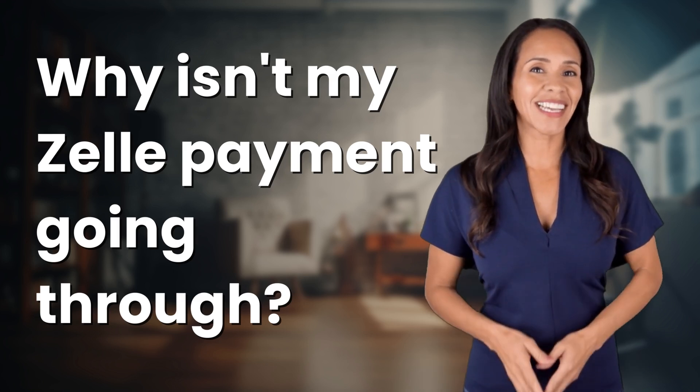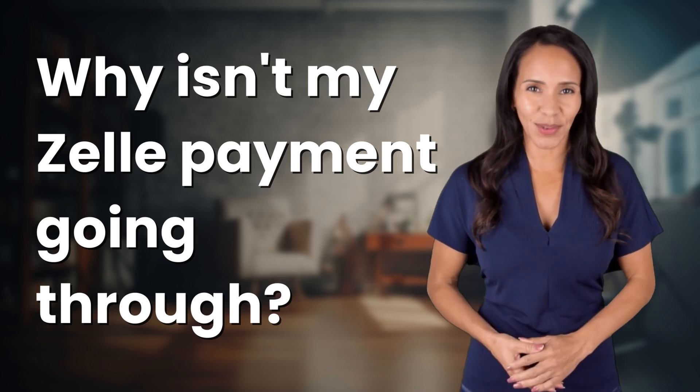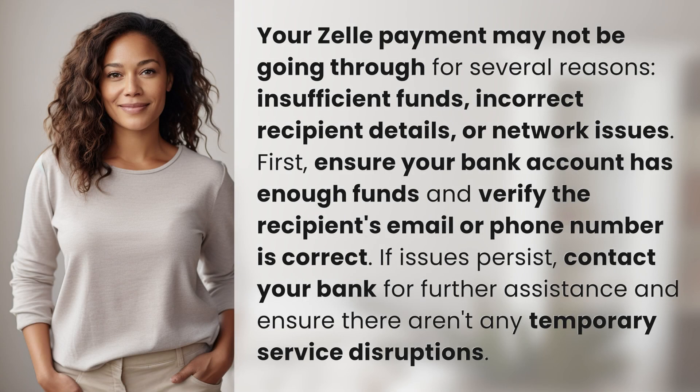Welcome back to your daily dose of discovery. Let's unravel today's intriguing question. Your Zelle payment may not be going through for several reasons.